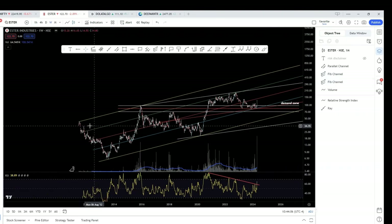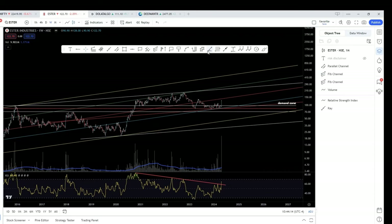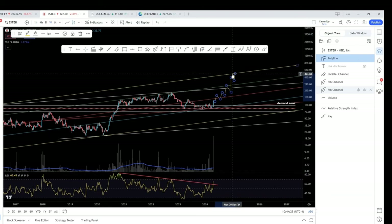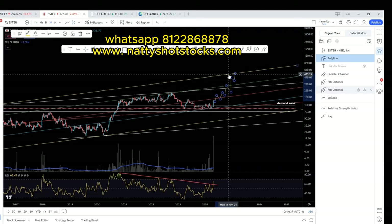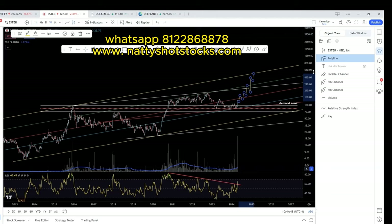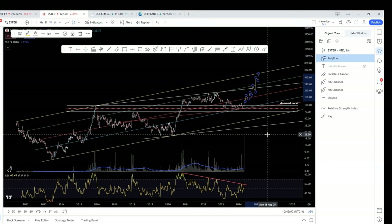If you are prepared to hold long, my target for this stock is the yellow line — the big channel top. That is where the stock will ultimately go, though its trajectory will be up and down along the way. Somewhere it will go and meet this yellow line. Something like 480 to 500 is the long-term target. That is about 400 to 450 percent upside potential if you are prepared to hold for more than a year. Thanks for watching.